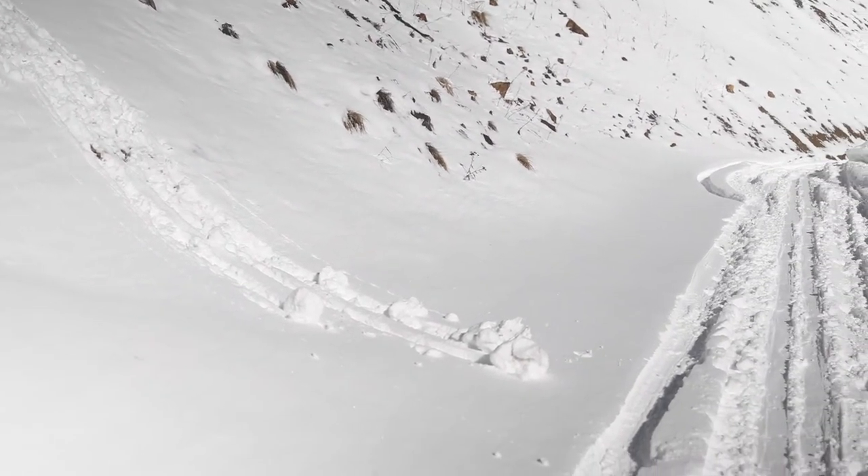Our fifth and final red flag is rapid warming. Anytime that temperature goes up over three to five degrees per hour, or is above freezing, we'll call that a red flag as well. If you leave the car in the morning on the top of Red Mountain Pass and it's around zero degrees, and then a couple hours later it's over 32 degrees, that's a red flag. If you're hot, the snowpack is likely hot too and not adjusting well to those new temps.